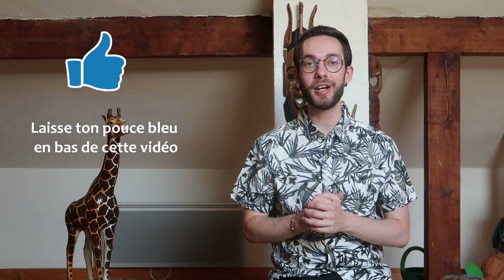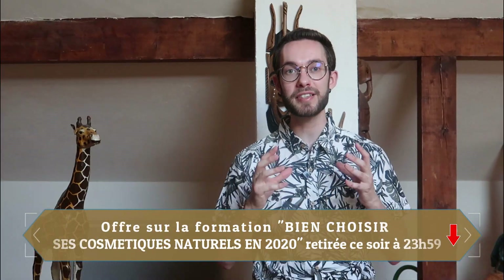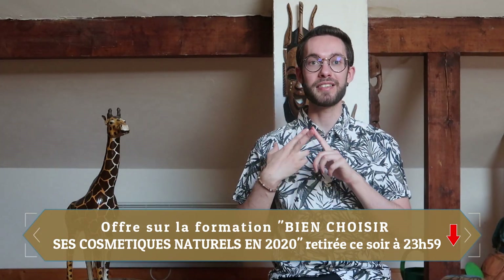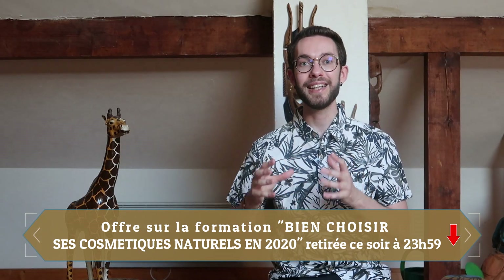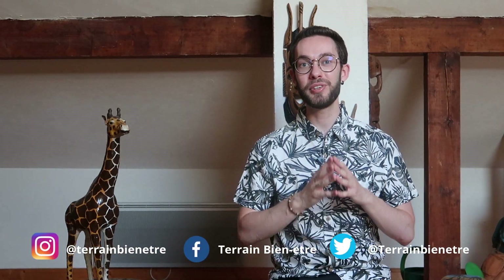Dis-moi ce que tu penses de cette sélection de 6 produits naturels indispensables de l'été dans les commentaires. Laisse ton pouce bleu et abonne-toi à la chaîne — il va y avoir des changements en septembre, avec une nouvelle thématique en lien avec mon expérience personnelle. Je te rappelle qu'il te reste jusqu'à ce soir à 23h59 pour activer tes 25% de réduction sur ma formation 'Bien Choisir Ses Cosmétiques Naturels en 2020'. Je te souhaite une excellente journée, prends soin de toi, et comme d'habitude, reste au vert.